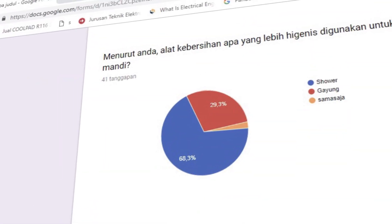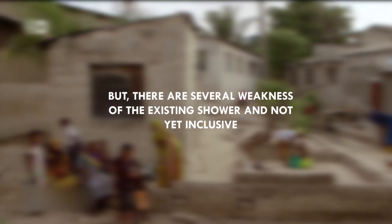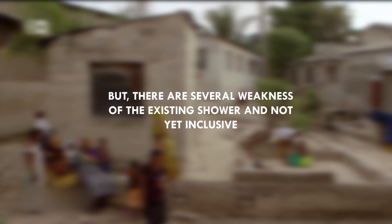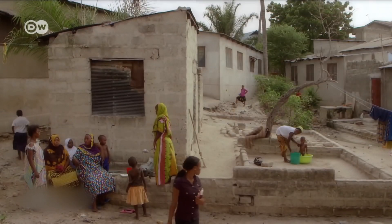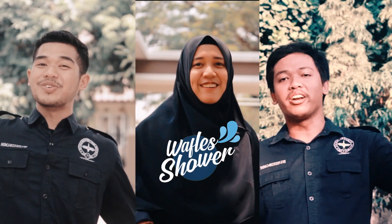The majority of respondents chose the shower as the most hygienic toilet equipment, but there are several weaknesses of the existing shower and it is not yet inclusive. Therefore, we are from Team 4.0 and with all our heart made an innovation called Water Shower.